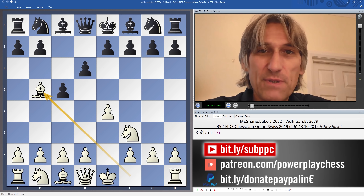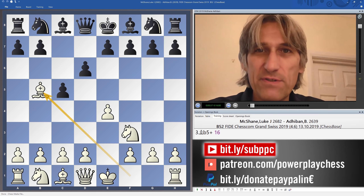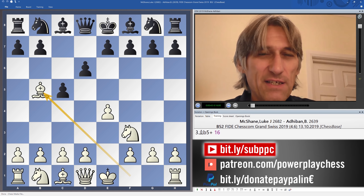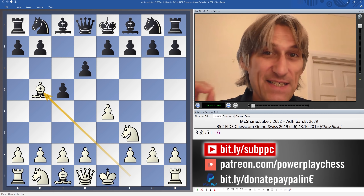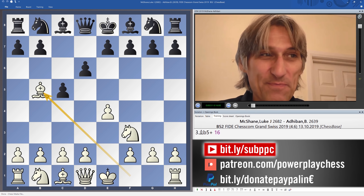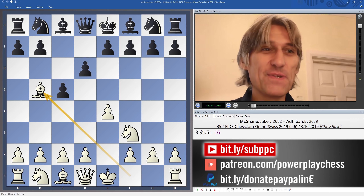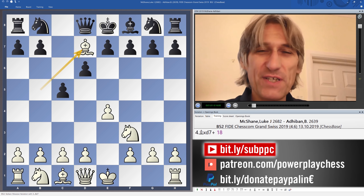Bishop b5 from Luke McShane — he plays a whole variety of different systems. I wouldn't describe him as a great theoretician, but he very cleverly picks different systems. He plays the man, not the board. So he hasn't gone into an open Sicilian, which would maybe suit Adiban's style, but keeps a lid on things for the time being.